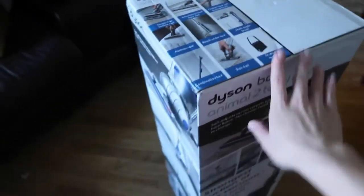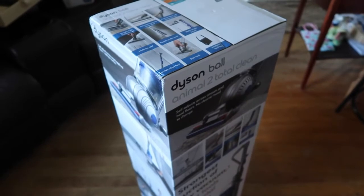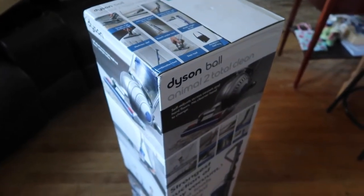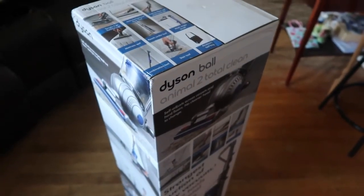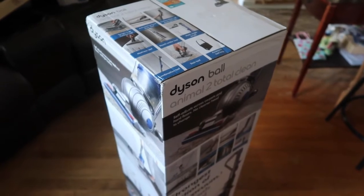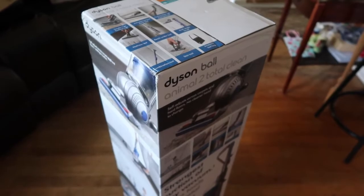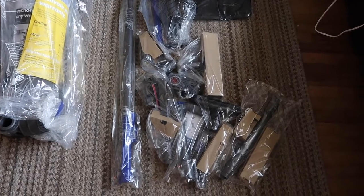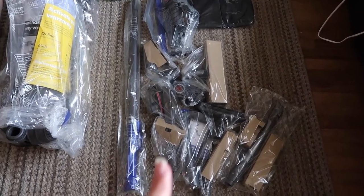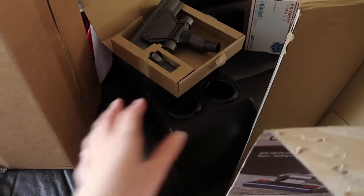The flat-out tool gets really flat so you can use it under the oven, stove, beds, and couches. So those are all the things that come with it, and it's certified asthma and allergy friendly. I'm going to get the box open and try to put it together. I don't want to put it together backwards. Just kidding about the parts shipping separately — it all came together!